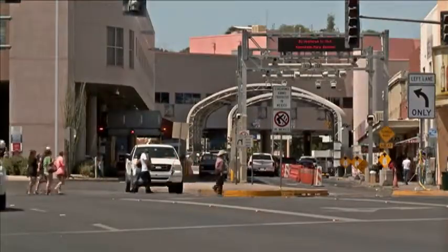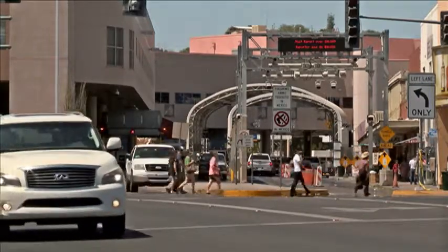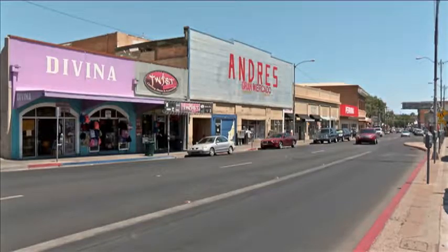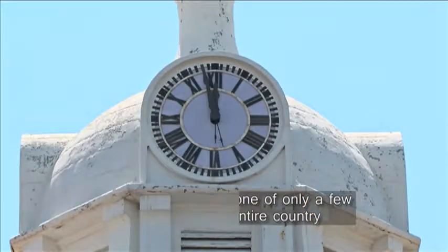We're a block from the international border between the United States and Mexico, so we're kind of at the hub of what is downtown Nogales. At one time, about 15 years ago, they told us this was one of 25 Seth Thomas clocks around the country that was still operable.